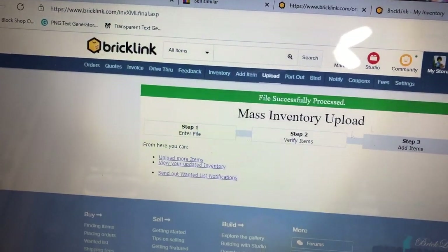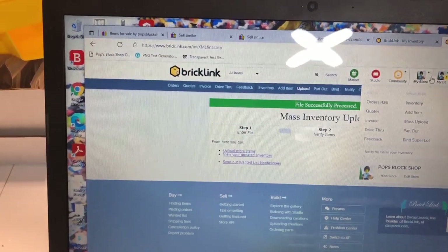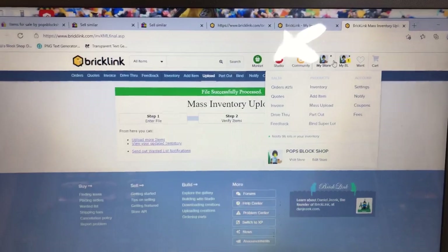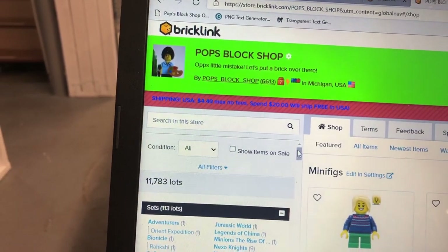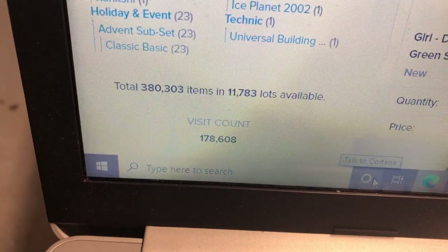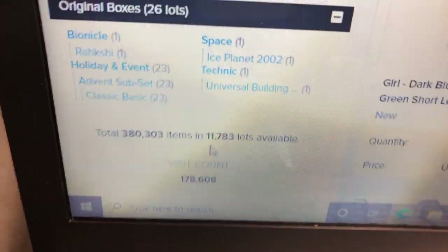I gotta sync the stores with BrickPacker, and I'm really motivated to get BrickSync set up - hopefully in February at the latest. I think I'm getting real lax on checking my numbers on camera. We're at 380,303 parts. 11,783 lots.